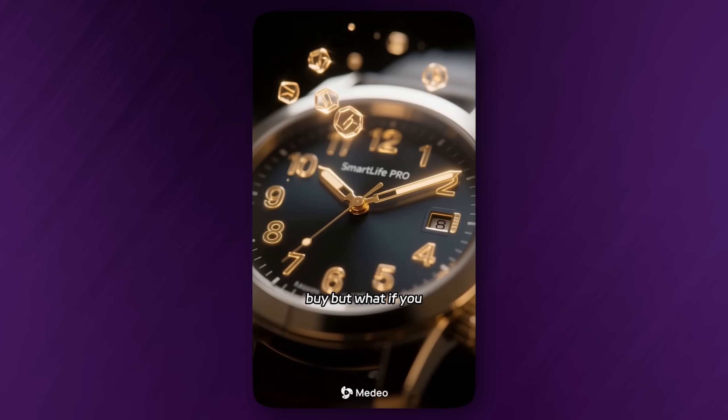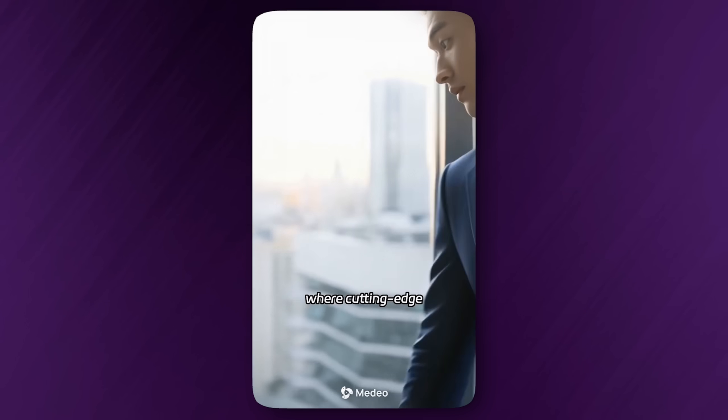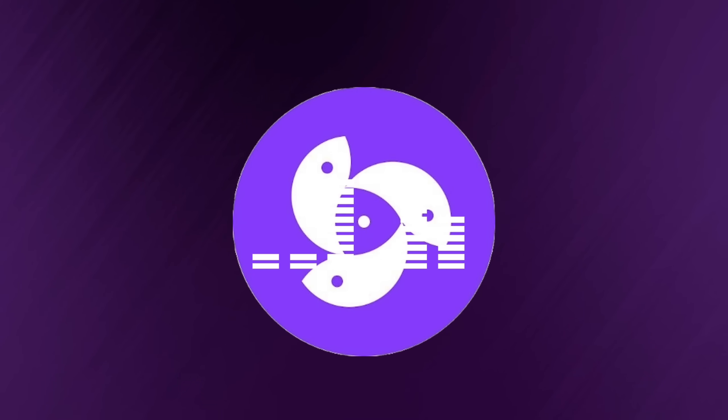Time is the one thing money can't buy. But what if you could master it? Introducing the Smart Life Pro, where cutting-edge technology meets your wellness journey. From the first scene to the final logo reveal, you get dynamic visuals, background music, professional narration, and smooth transitions — all automatically synced.